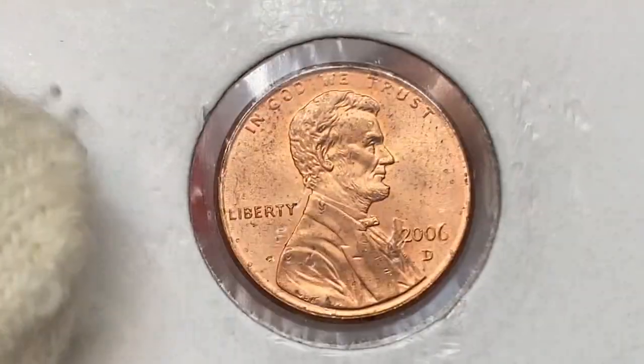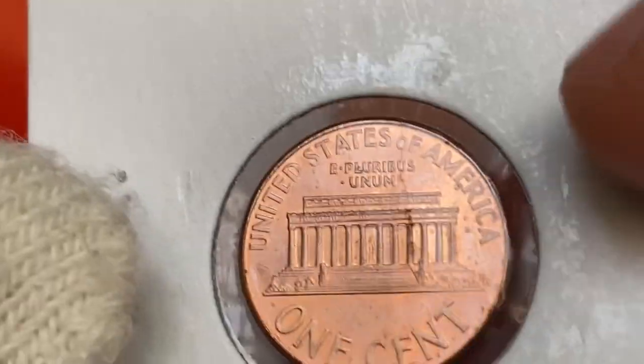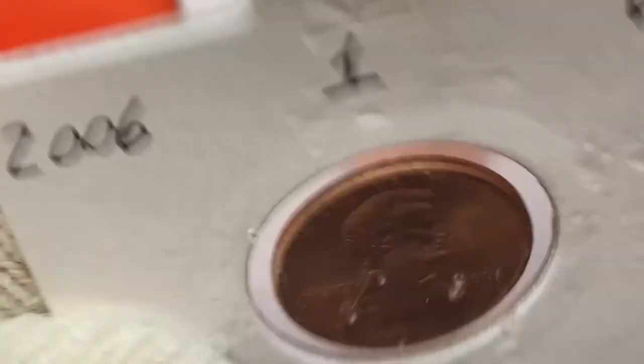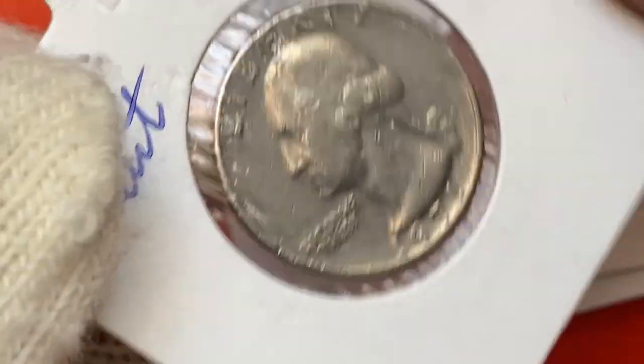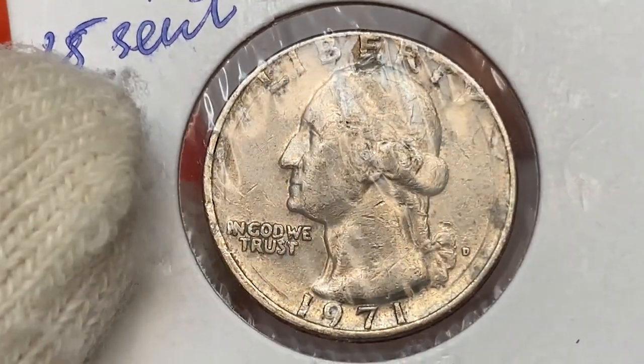Yet another uncirculated penny: a 2006-D red Lincoln cent, the 'D' standing for Denver Mint. The strike is sharp with no noticeable abrasions or bag marks — just a few wispy ticks here and there.